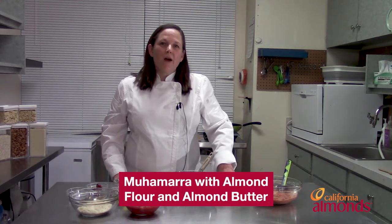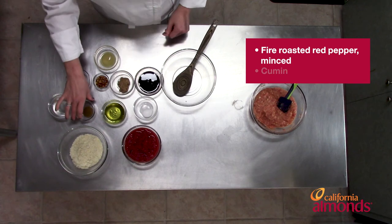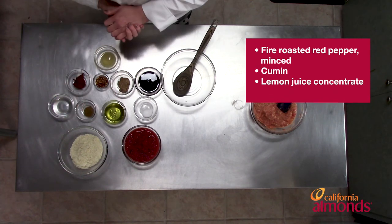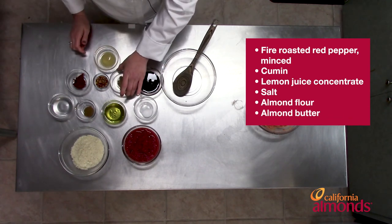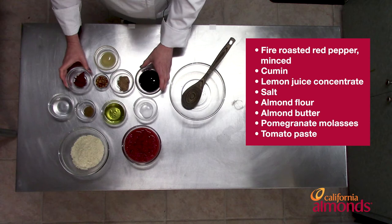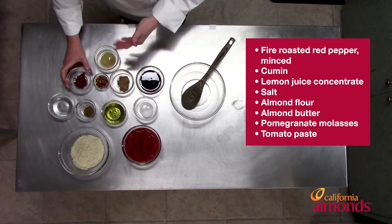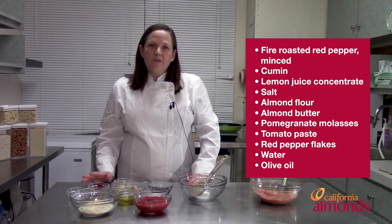Now let's get into the muhammara sauce. Muhammara can be made with a variety of nut forms, typically walnuts or almonds, but today we're making it with almond flour and roasted almond butter for some extra roasted earthy notes. Muhammara has a red pepper base, flavored with cumin and lemon juice. It's thickened with almond flour, and we use almond butter to give it a roasted taste. We're also using pomegranate concentrate and tomato paste, both of which make it sweeter, and the tomato paste makes it even a little bit thicker.